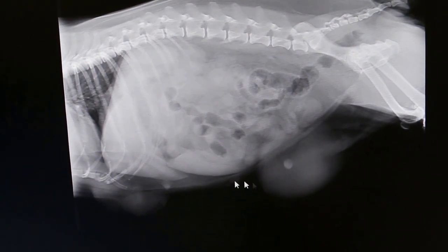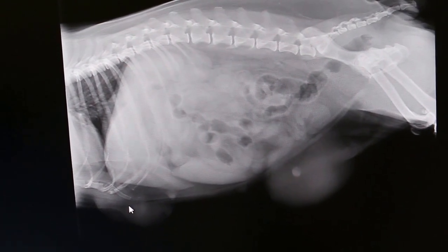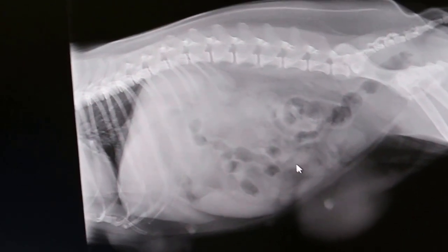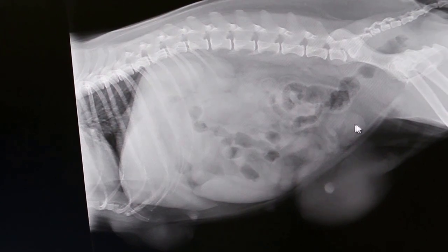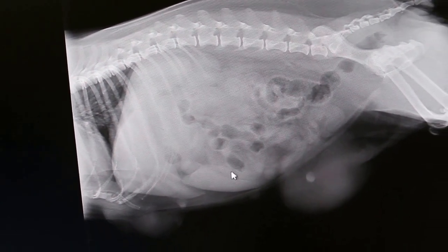This is the breast tumour — the large one on the right, and this one is on the left. These are the breast tumours. Now we are looking for any big tumours inside the abdomen.